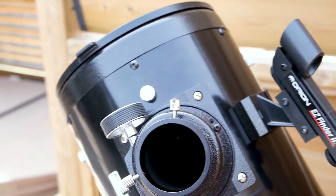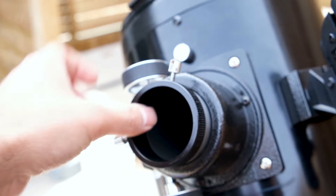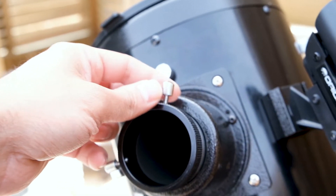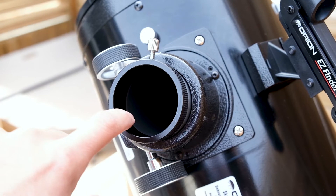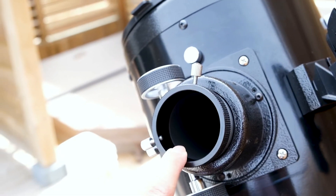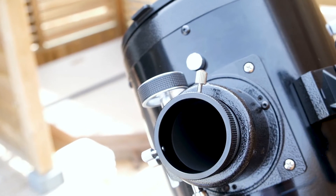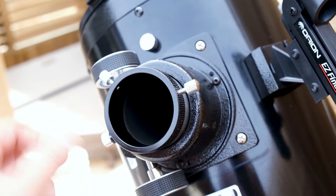My one complaint about this scope is that the two-inch focuser doesn't have a brass compression ring inside that applies pressure to all sides of the eyepiece equally. Instead it has two screws that apply pressure directly to your eyepiece or Barlow, which could potentially mar them slightly — but it's purely cosmetic and not really an issue, since almost all Dobsonians at this price range come with these screws. Unless you have very expensive eyepieces, it's not something to worry about. It is possible to swap out the ring for one with a brass compression ring.